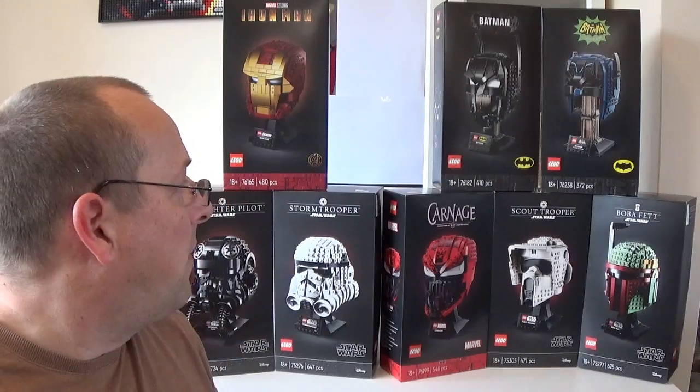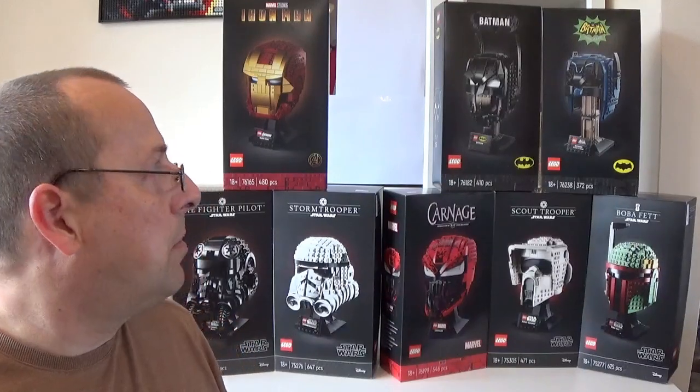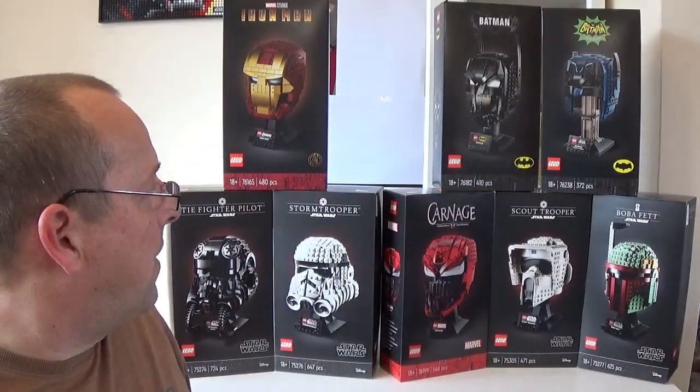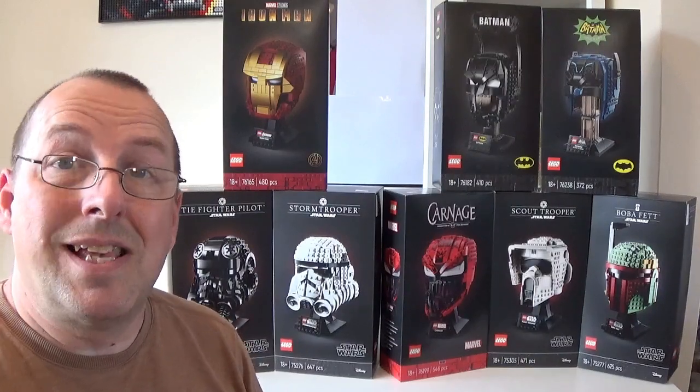Most of these sets retailed in the UK at £55. I think there's only the Scout Trooper helmet here in the middle which is slightly smaller piece count, and that actually retails in the UK at £45. So they've got a reasonable value but they are very, very collectible. They all have printed pieces and they're just sort of nice to display. They are designed for adults — 18 plus sets. So let's have a look at how much all of these items originally cost and what they're worth now.